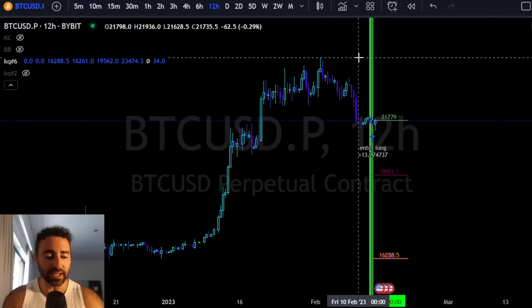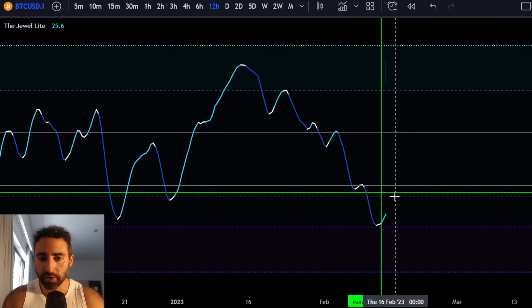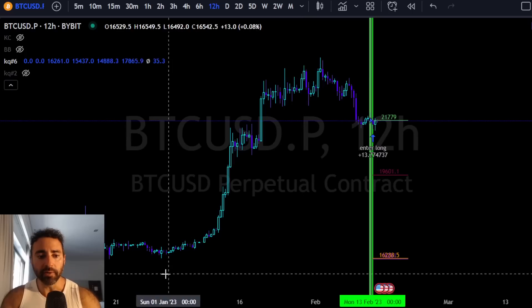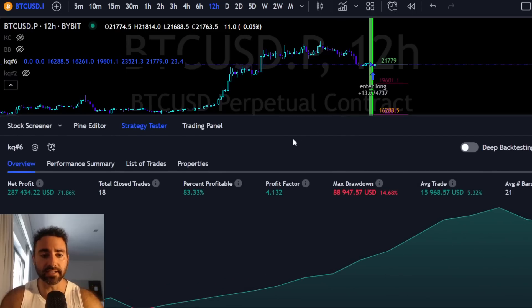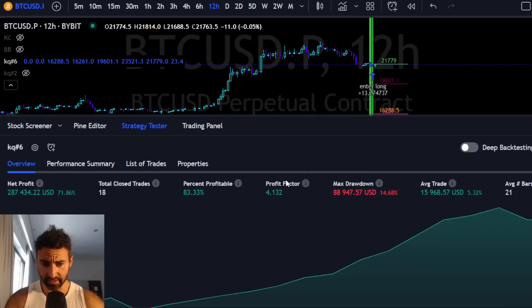This is a setup that we've actually spoken about on this channel maybe four or five months ago with the Jewel Light. The setup is essentially this: when the Jewel Light goes below 35 and then turns white on the first tick, as you can see right here, alongside a daily uptrend, we can use TradingView's built-in strategy tester and see the results present since about 2019. So it needs to be below 35, first tick turn white, daily uptrend. When that is present, these statistics show a percent profitable of 83.33% strike rate.